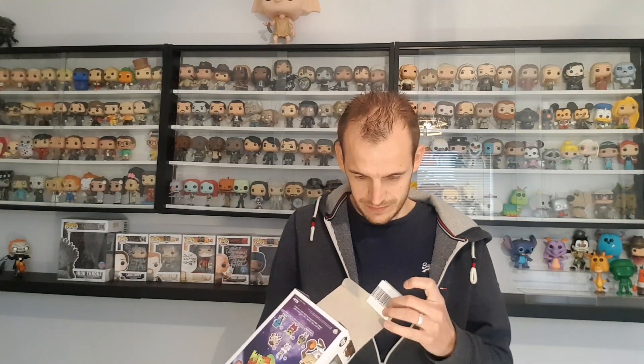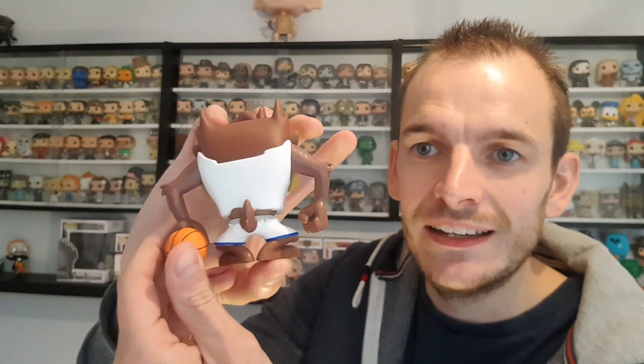The second pop is Taz. Here he is — with a basketball in his hand, Space Jam on the front, and a ripped t-shirt on the back. If you haven't seen this movie I definitely recommend it — it's a fun movie. I actually only heard about two days ago they are doing a remake of Space Jam. I'm not quite sure who's playing the main role, but check it out — it's a great little pop.